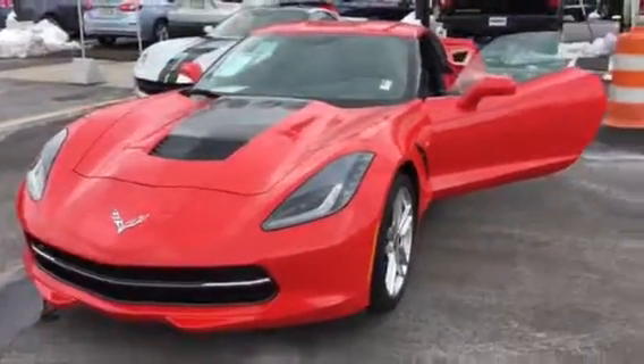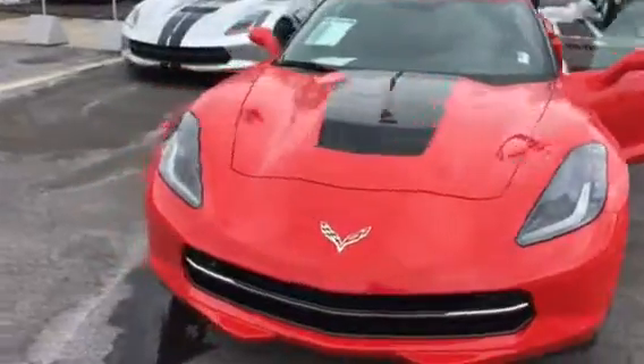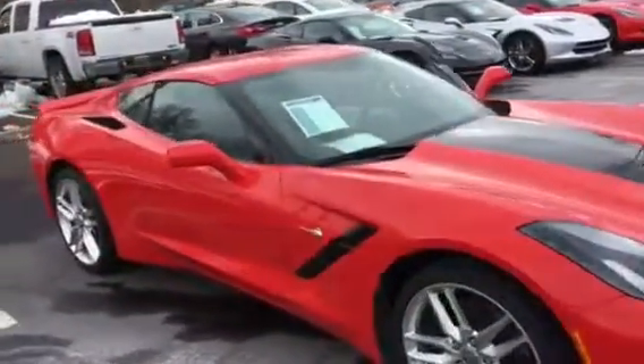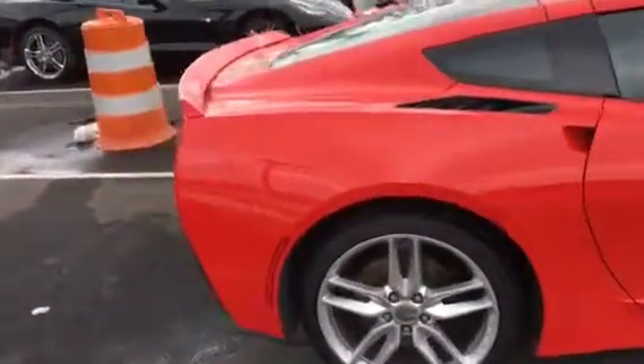Ron, it's Harry at Bridgewater Chevrolet. This is the vehicle you inquired about. So I know you're interested — it does have that exhaust note that you're looking for right now.